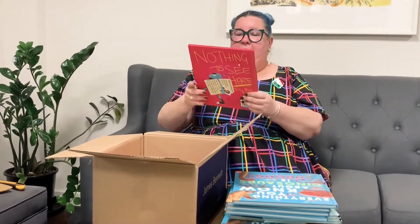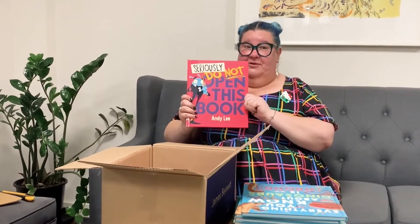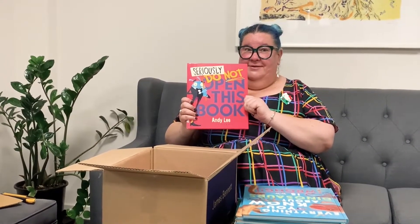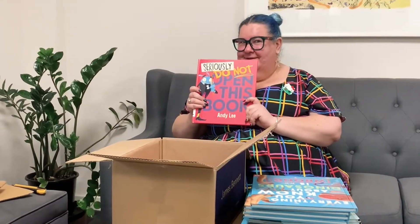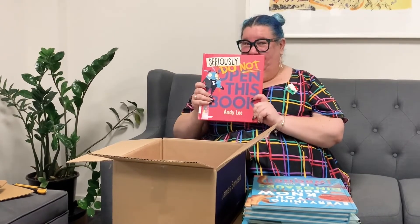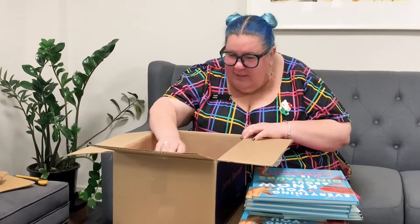And the last book in here is called Seriously, Do Not Open This Book. Do you think we should open it? Should I open it? Oh my goodness! I think I'm going to keep this book a secret — you'll have to borrow it to find out why you shouldn't open this book. So put this one on your list and borrow it. And we've got more copies of Toto the Ninja Cat too.